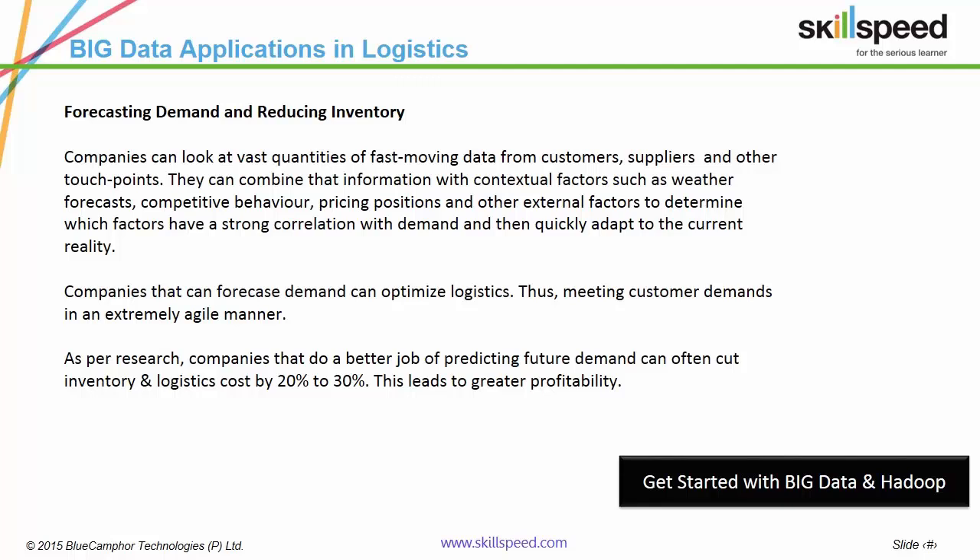In addition to optimization, companies can also avail a cost reduction which, based on industry standards, ranges from 10% to 20%. This is an extremely positive outcome. Big Data answers all these questions, thus generating valuable insights.